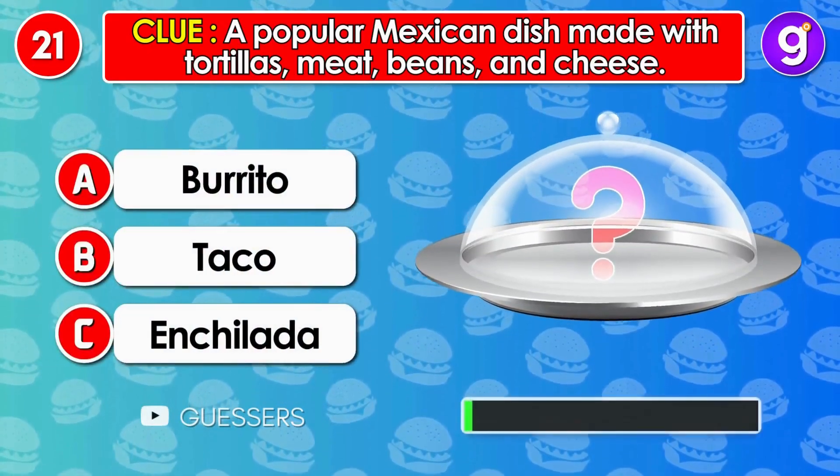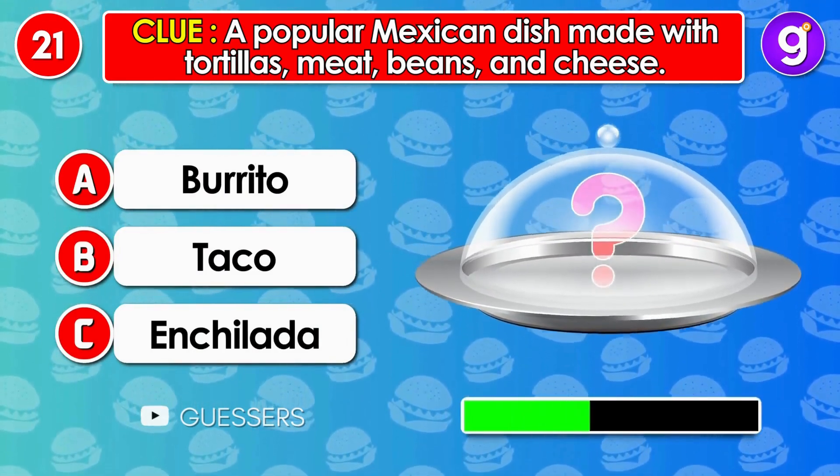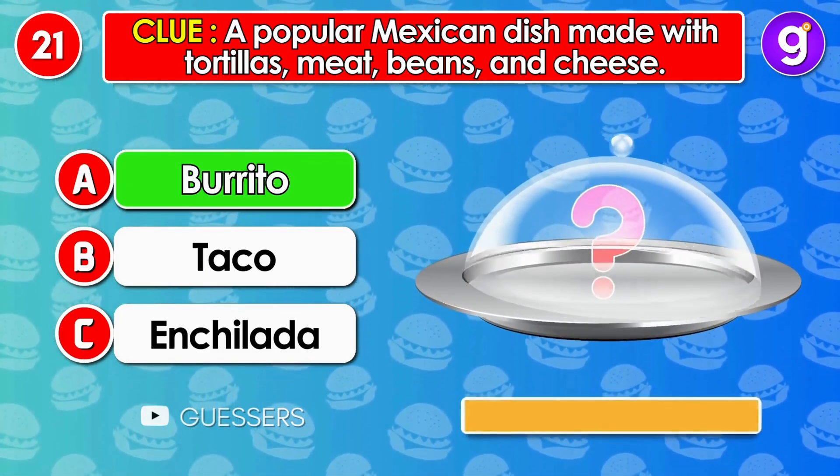Number 21. A popular Mexican dish made with tortillas, meat, beans and cheese. It's burrito.